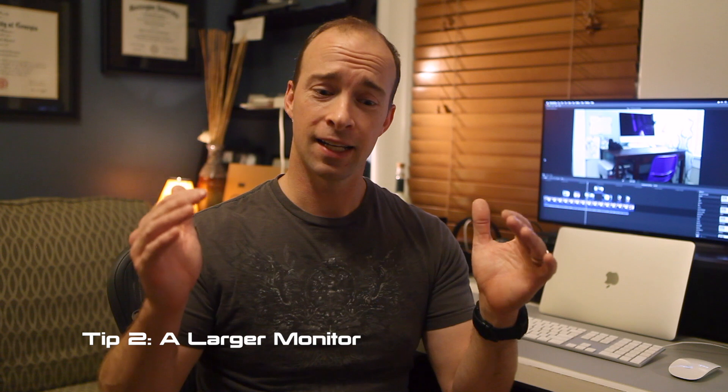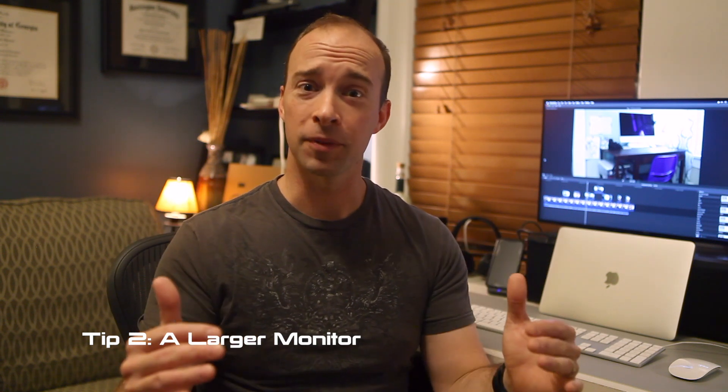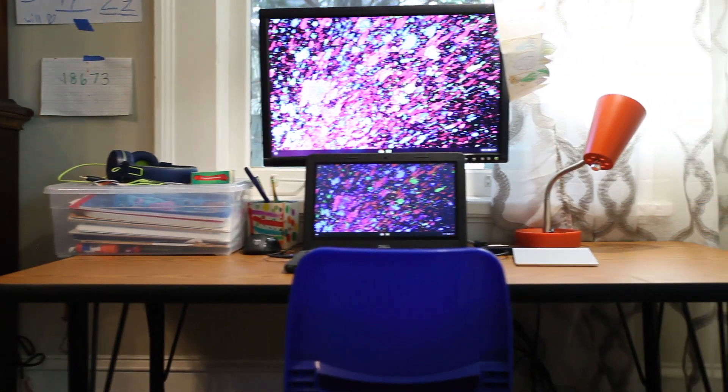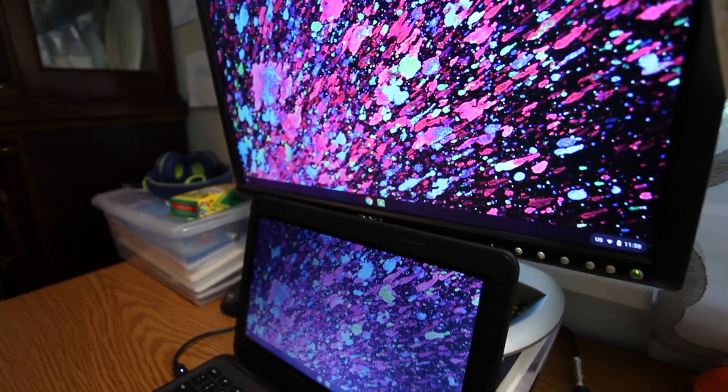We also decided that the Chromebook we got from the school just didn't cut it as far as the monitor goes. I grabbed an old monitor from upstairs, but you can buy one or use one you have — just give them a bigger screen. Something that makes them feel more like they're in the classroom, especially when they're in grid view trying to look at all their classmates. On a little screen it's not going to cut it. Give them something bigger so they can see all their friends.